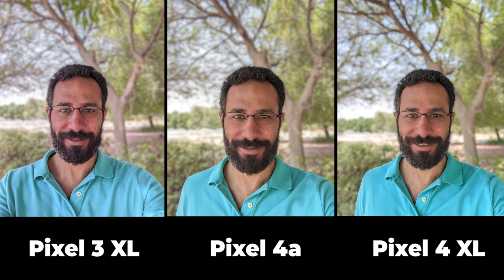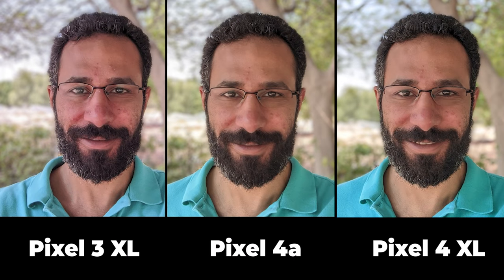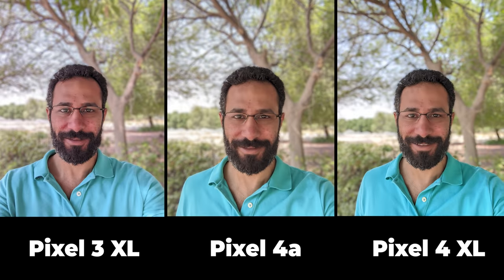Here's one more selfie using portrait mode and the same findings from the previous image apply. However the Pixel 3 XL showed a different skin tone this time that I don't like. When it comes to subject isolation they were very close and each phone missed different areas, so there's no winner there. Overall I like all of them, but if I had to pick one I'd go for the Pixel 4 XL because I like my skin tone more in that image.